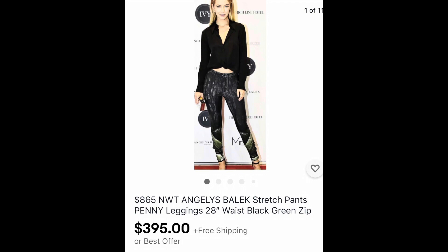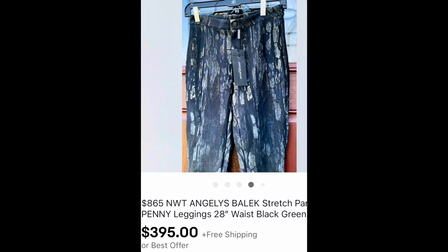Next is this pair of Angelis Belek pants. These retailed for $865. They are new with the tag. I got these at the Salvation Army — I don't know how they ended up there. They're super high-end designer stretch pants and this brand is seen on celebrities. So I'm going to sit on these. These are really valuable because of the designer label and new with tags, and we'll see if I get that price.